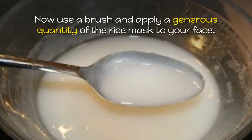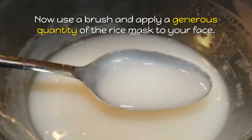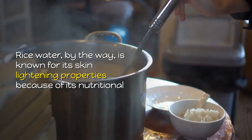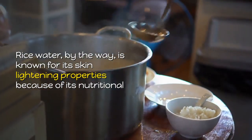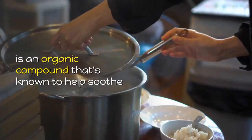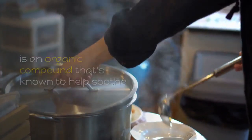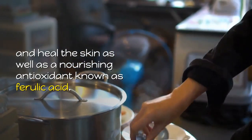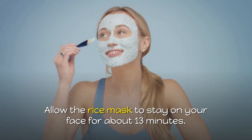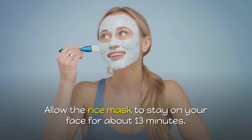Now use a brush and apply a generous quantity of the rice paste to your face. Rice water, by the way, is known for its skin lightening properties because of its nutritional and mineral richness, which includes allantoin — an organic compound that's known to help soothe and heal the skin — as well as a nourishing antioxidant known as ferulic acid. Allow the rice paste to stay on your face for about 13 minutes.